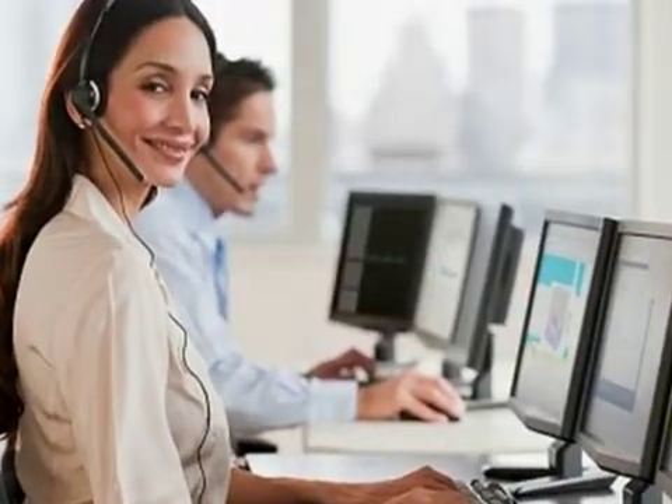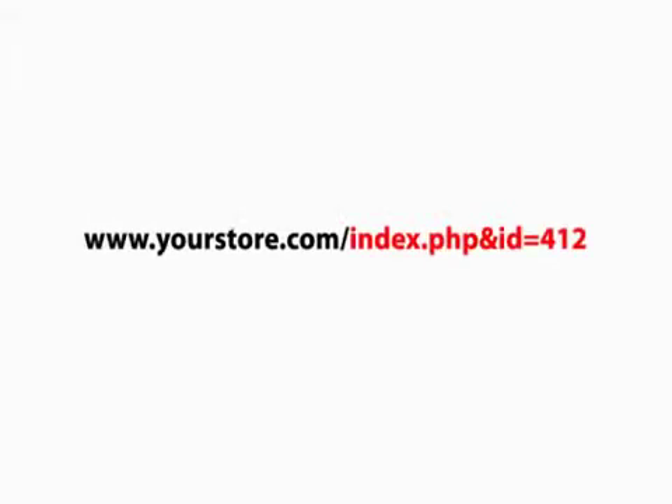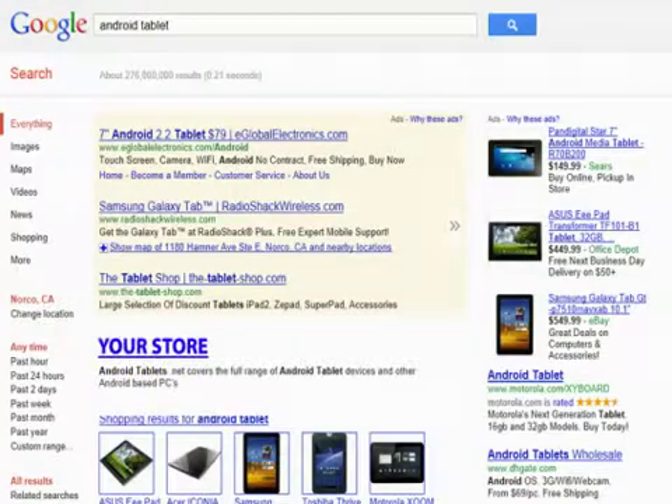Our expert technicians will install this plugin into your e-commerce platform, and it will automatically create and update your product URLs so that your products are visible on search engines.